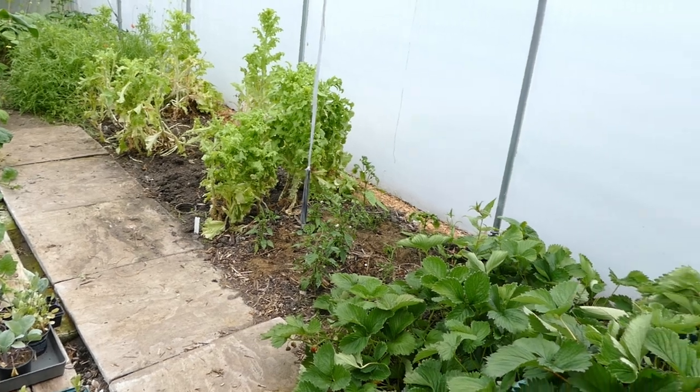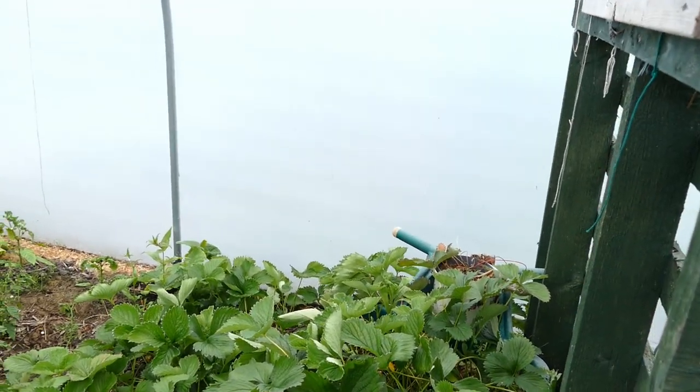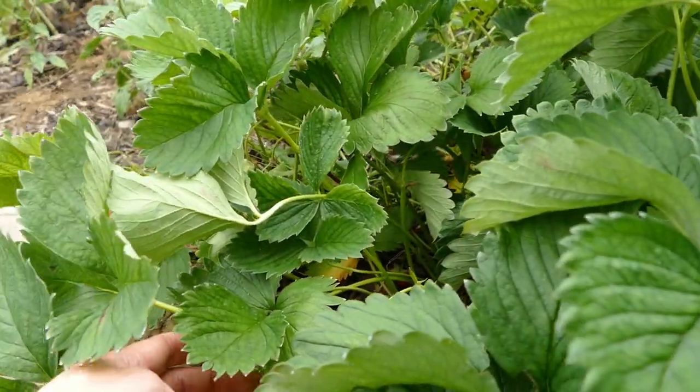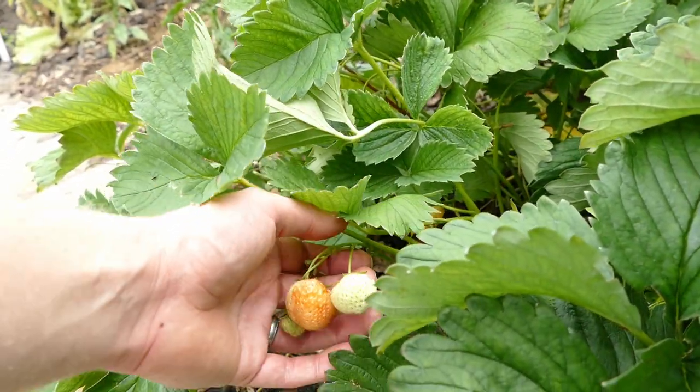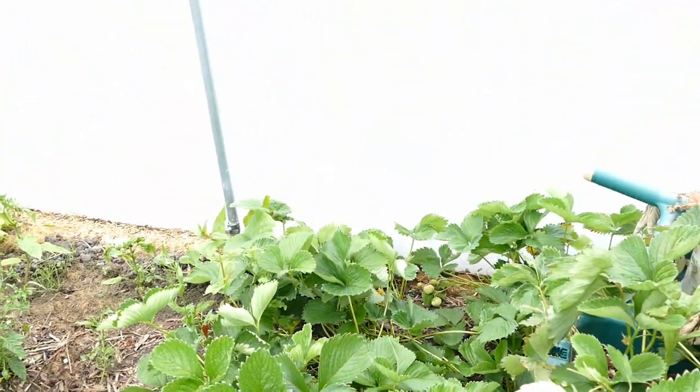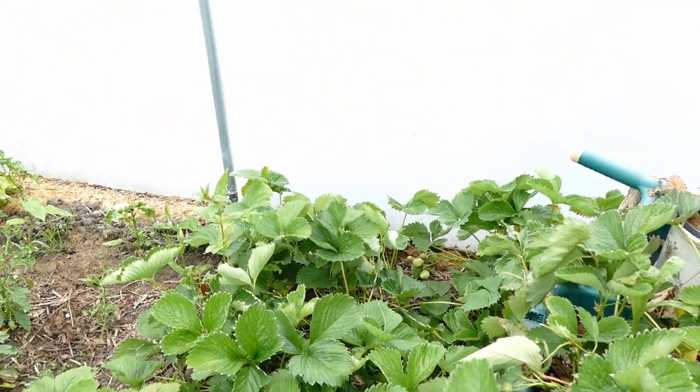We've had really good strawberries so far. The strawberries are just going over — they've been cropping really nicely. You can see there are still a few; they tend to be a bit smaller now. The first ones tend to be the largest. We've had loads and loads of strawberries, so that's been a really good crop, and there are still a few more so we'll probably get some more for the next few weeks.